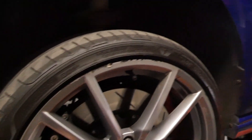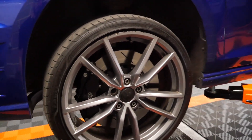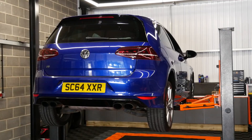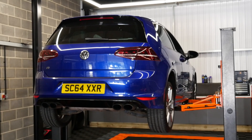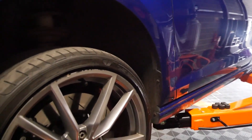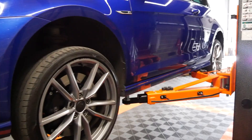Coilovers are going on soon, and of course the six-pot big brake kit up front from Forge Motorsport as well. The car is really getting there now and I cannot wait to see what it looks like. So I think we'll get these off first, get the car wheelless, then I'll show you the new ones, and then it'll be a case of getting them all fitted.